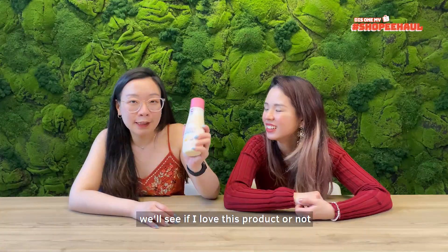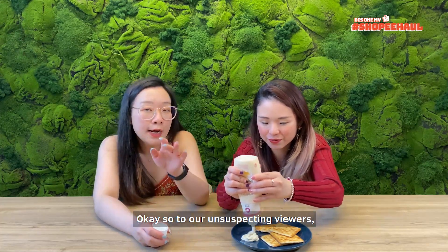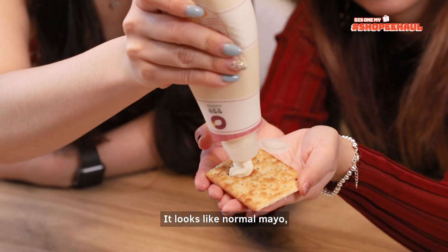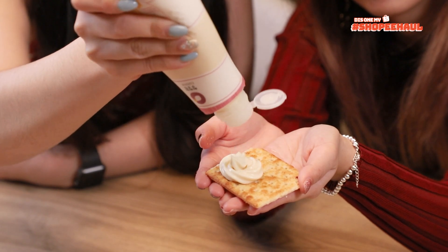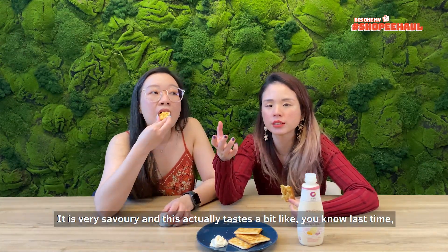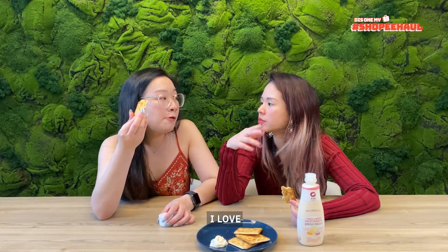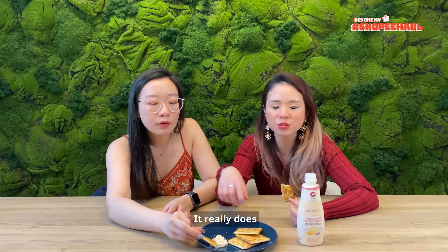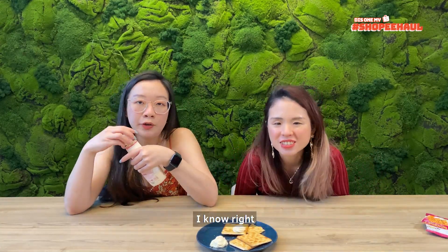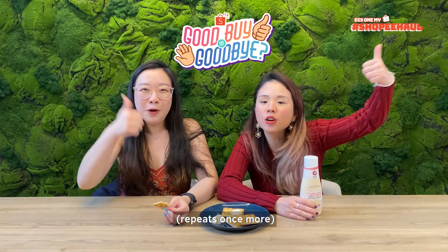I love garlic, I love mayo. It comes out in a very nice shape too. So to the unsuspecting viewers, it looks like normal mayo. It's very savory and this actually tastes a bit like, you know that cheese brand that has garlic and herbs? I love that! It tastes like that — like cream cheese. So this is definitely a cheaper version of that. This is definitely a good buy!